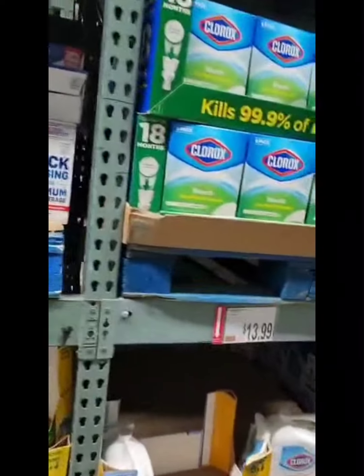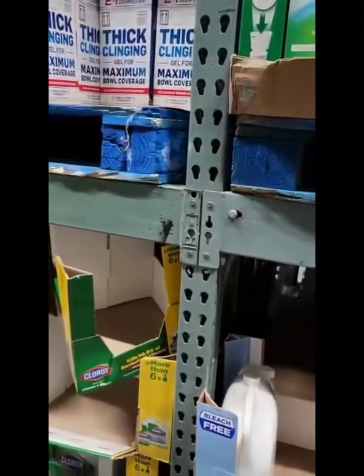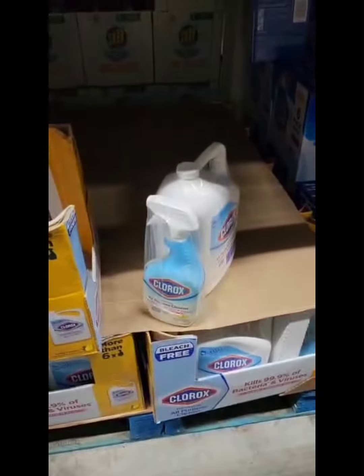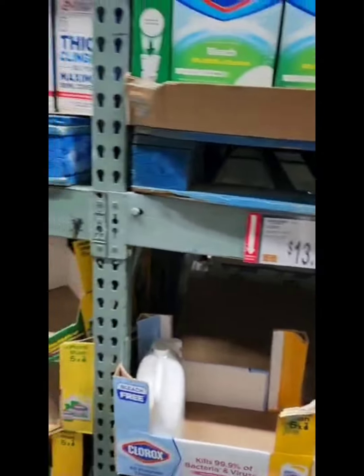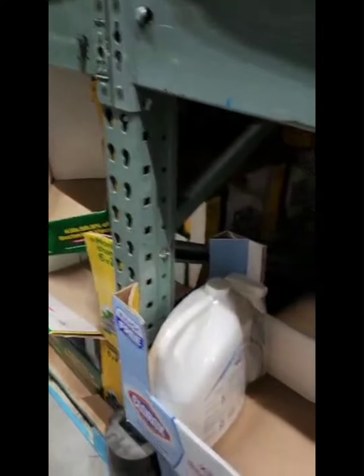So these are Clorox products here. This one is all-purpose cleaner — this is not Clorox bleach. This one is Clorox all-purpose disinfectant.